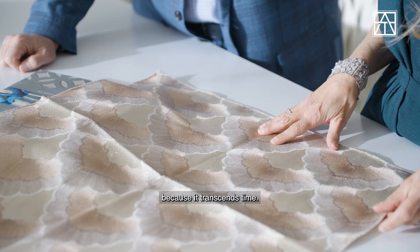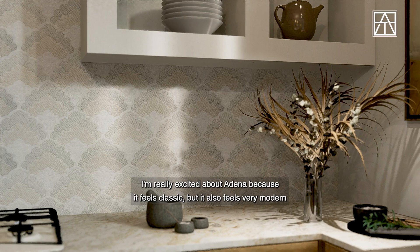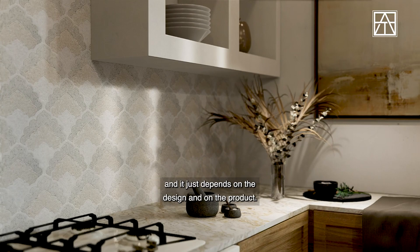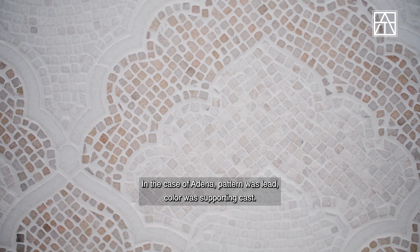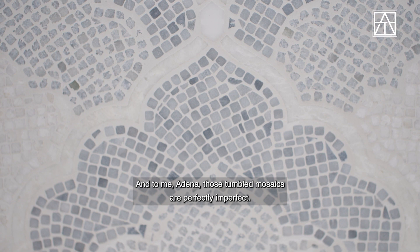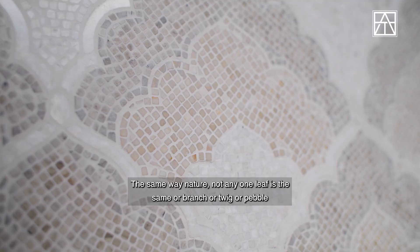And that's what Adena does as well. I'm really excited about Adena because it feels classic but also very modern — it just depends on the design and on the product. In the case of Adena, pattern was lead and color was supporting cast. To me, those tumbled mosaics are perfectly imperfect. Each has its own unique character and yet they all work as one — the same way in nature, not any one leaf or branch or twig or pebble is the same, and it's the same with these beautiful tumbled little stones.